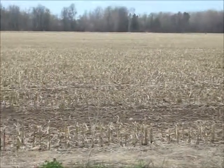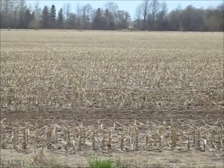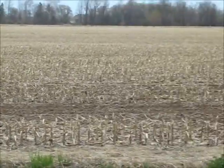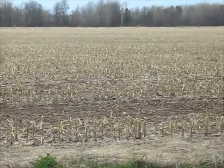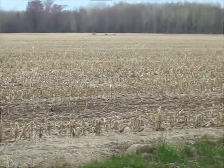That's because it's GM corn, and it's Roundup Ready. It's been destroyed with pesticides — with Roundup. Nothing survives other than GM seeds resistant to Roundup.